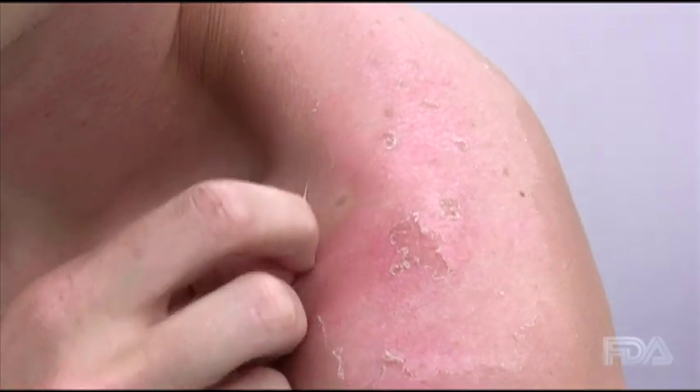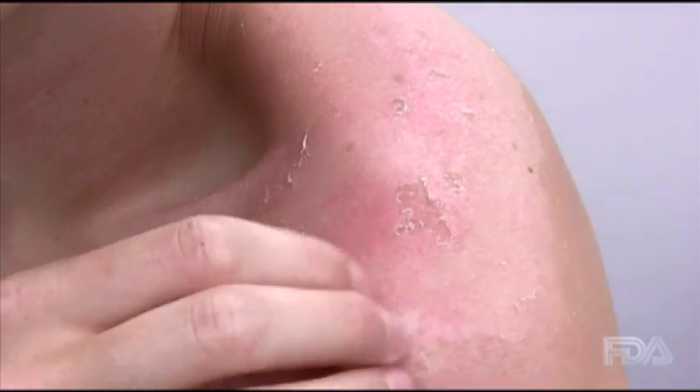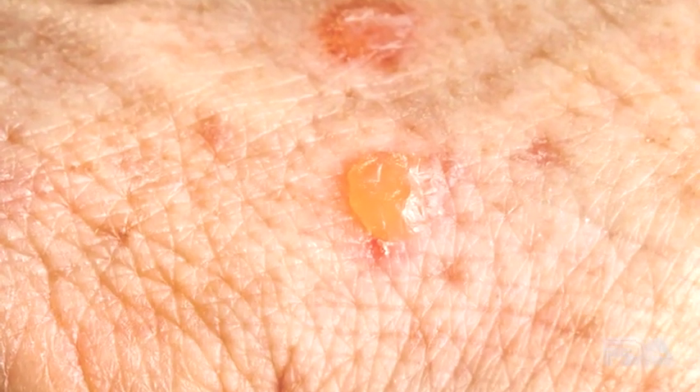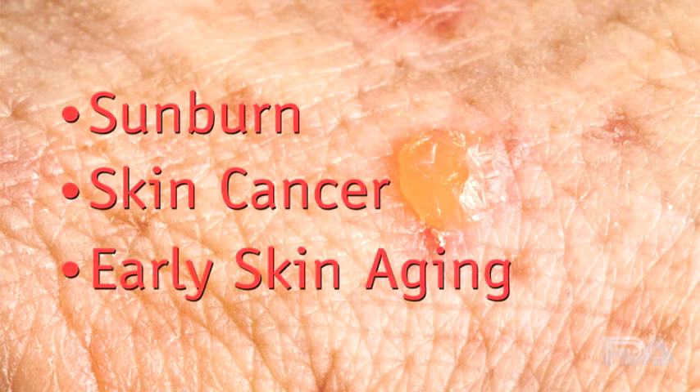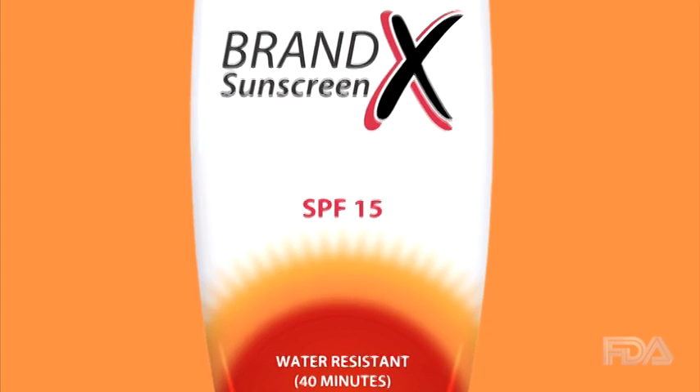It's important to protect against all types of skin damage caused by the sun, not only sunburn. FDA's new labeling requirements will make it easier for consumers to choose the best protection. In 2012, manufacturers will be required to prove all broad-spectrum claims.